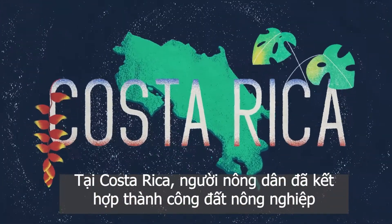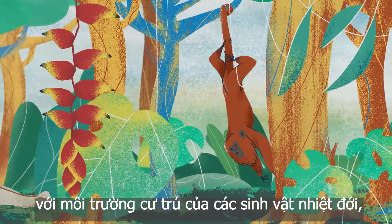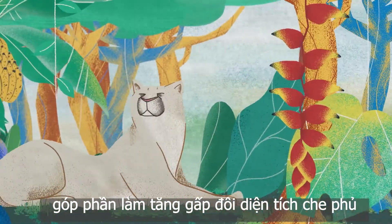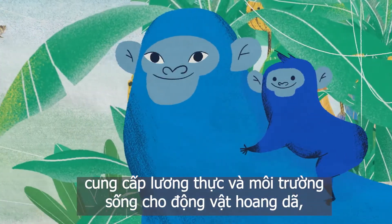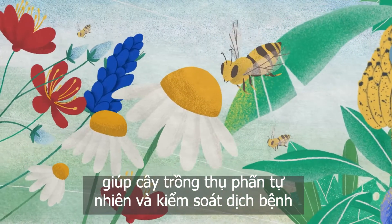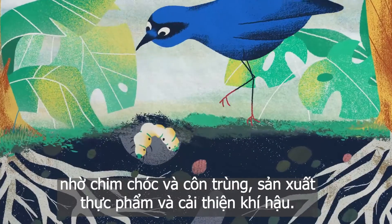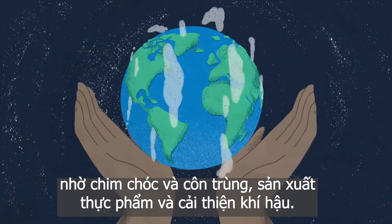In Costa Rica, farmers have intertwined farmland with tropical habitat so successfully that they've significantly contributed to doubling the country's forest cover. This provides food and habitat for wildlife, as well as natural pollination and pest control from the birds and insects these farms attract, producing food while restoring the planet.